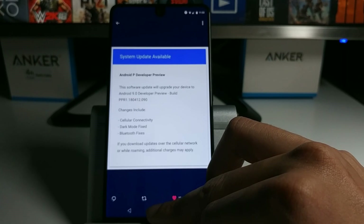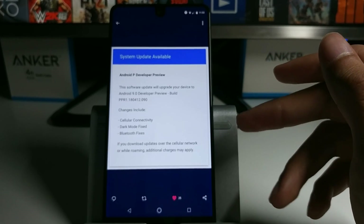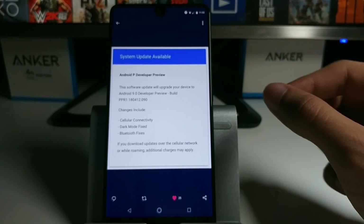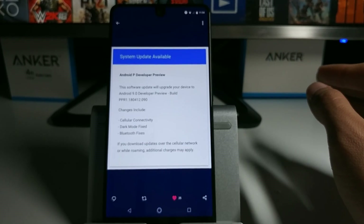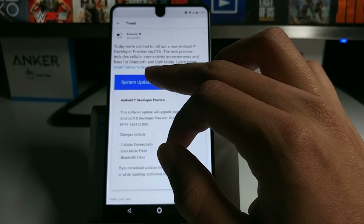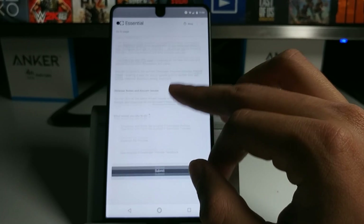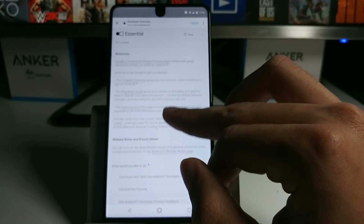I'm not sure if I should switch back to try it out and see if it did fix the issues I had. But it's pretty cool that they are releasing small preview updates up until the final release for Android P. You guys can go ahead and check this out on essential.com — I'll leave the link down below — same thing, just flash it onto your phone with ADB.